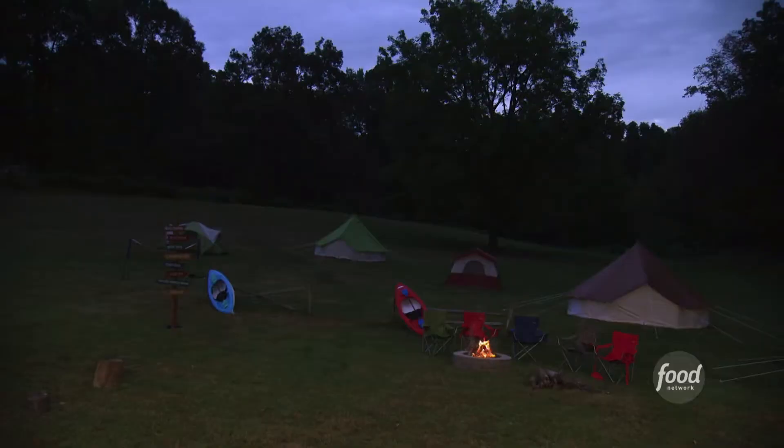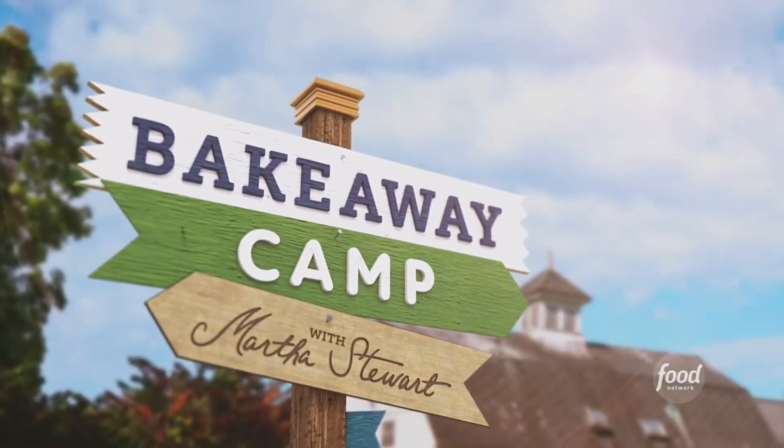Plus, there's some bears out there, so sleep tight. This season on Bake-A-Way Camp.